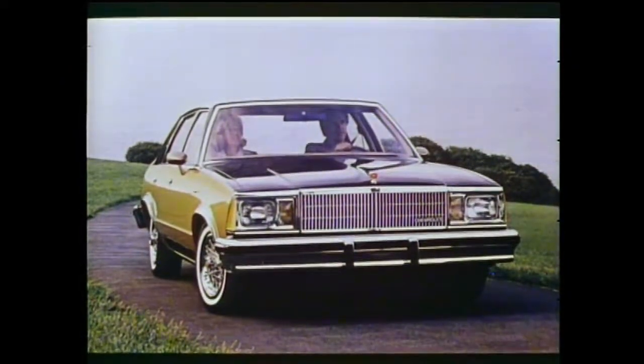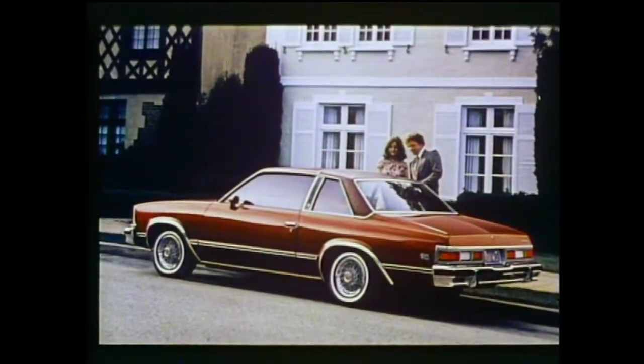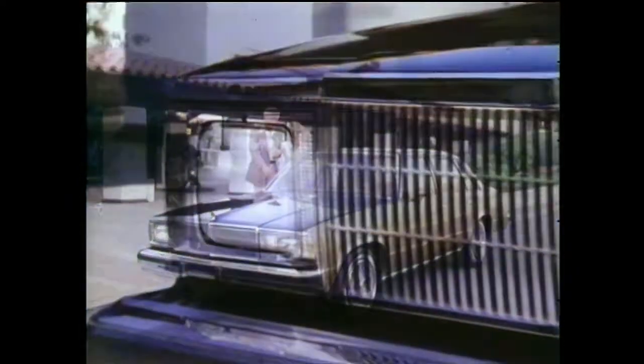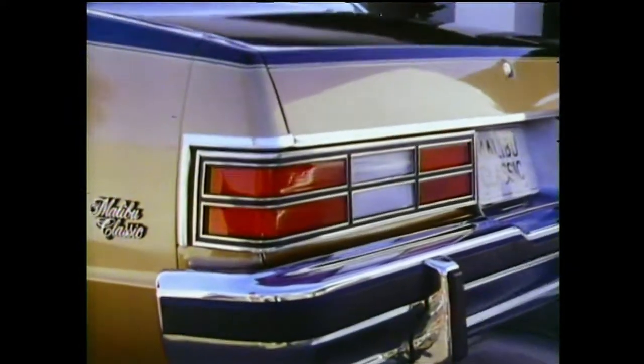Malibu Classic — in the tradition of great Chevrolets — with its contoured styling and touch of elegance: stylish grille, distinctive hood ornament, stylish and protective available body-side moldings, and a fresh sculptured tail lamp design. Malibu Classic for 1980: efficient mid-sized design, economical and dependable, at an attractive price.